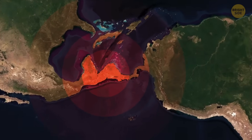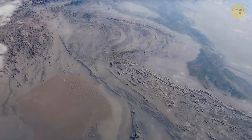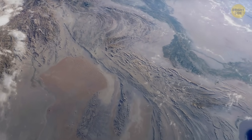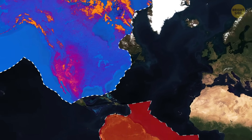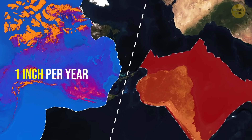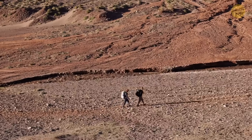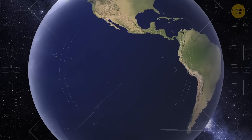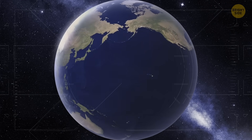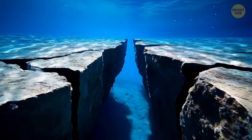Theory number one: South America could break away from North America. Don't panic — we're talking hundreds of millions of years from now. Both continents are moving in the same general direction, but at different speeds. The North American Plate is cruising along at about 1 inch per year, while South America is moving a bit faster. So even though they're heading the same way, they are not keeping pace. Over time, as the Atlantic Ocean continues to widen and the Pacific keeps shrinking, all this tectonic movement could eventually pull the Americas apart.